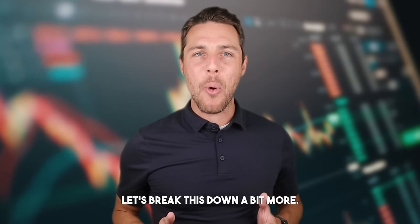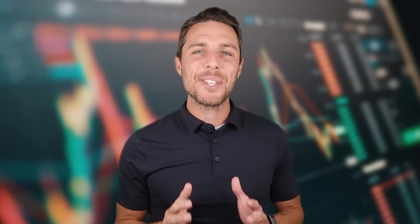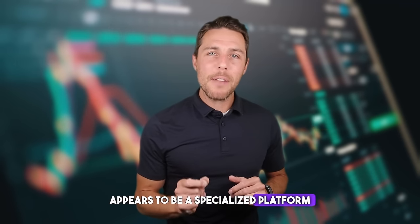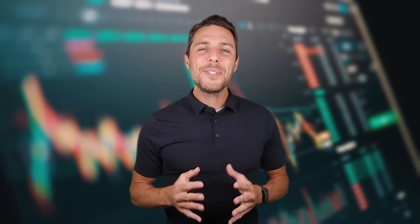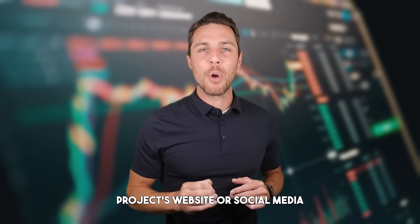Binance, Bybit, and Coinbase are widely recognized exchanges for buying and selling cryptocurrency. Aquat, in contrast, appears to be a specialized platform specifically for selling TUN. Since its launch in 2018, Aquat has been active on Twitter, Instagram, and Telegram, demonstrating its reliability and reputation as a top player in the crypto exchange industry. For more information, you can check out the project's website or social media profiles.